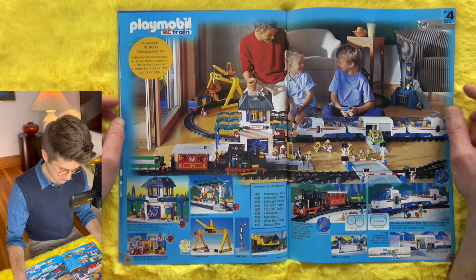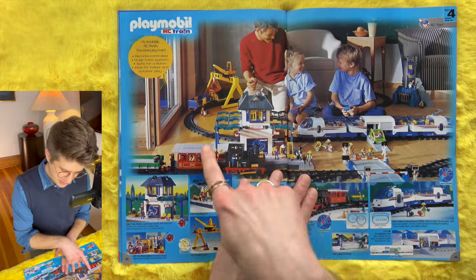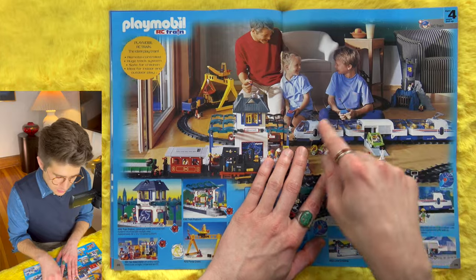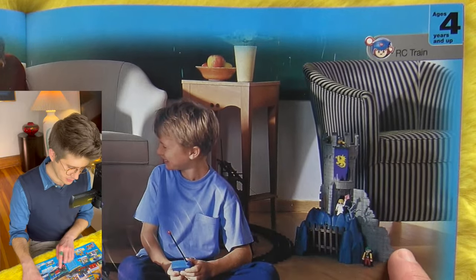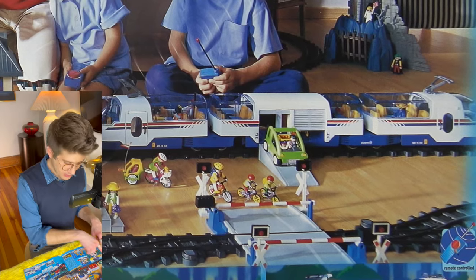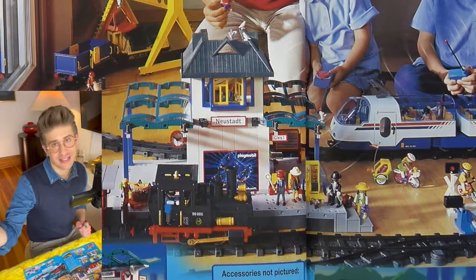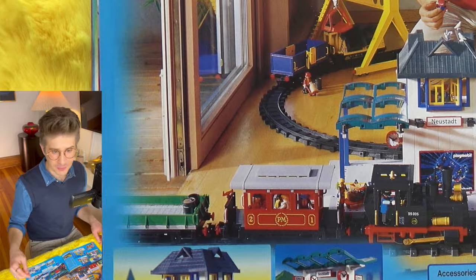Family fun — RC train. Dad's getting involved. We are playing RC train, the whole setup taking up the whole living room. I love this striped chair — isn't that great? The train tracks are so lengthy they go out the sliding door to the porch. It's plastic, so you can put it outside.